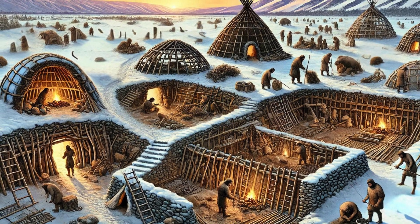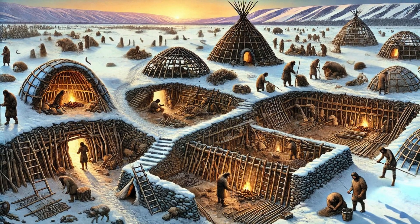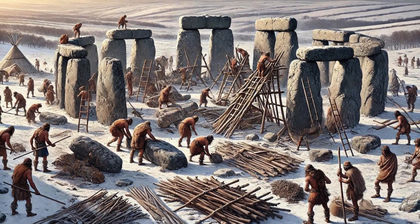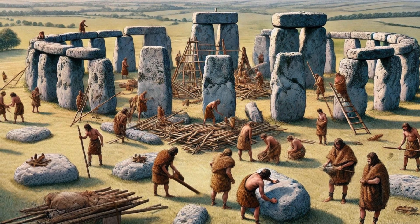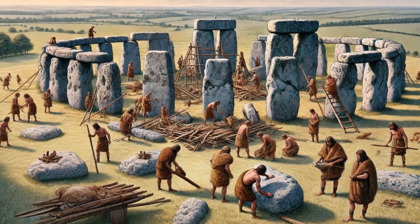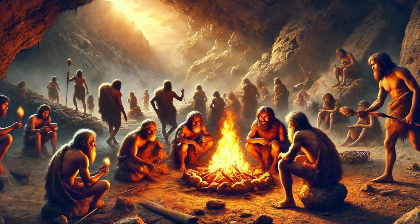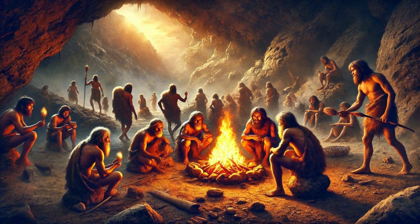Returning to our exploration, we find that Stone Age communities also built larger communal structures. In some areas, people constructed megalithic monuments like Stonehenge. While not homes, these stone structures indicate a significant advancement in construction skills and social organization. They required precise planning, collaboration, and a deep understanding of their environment.